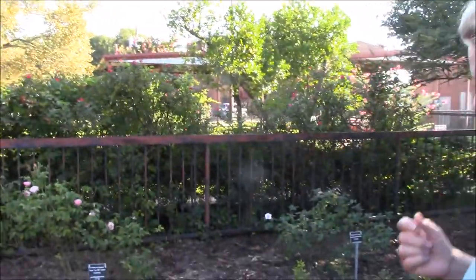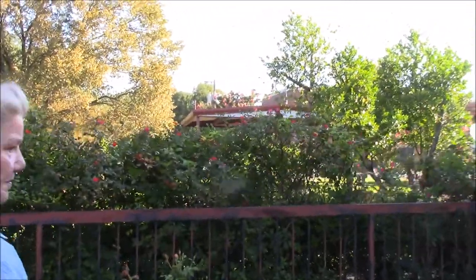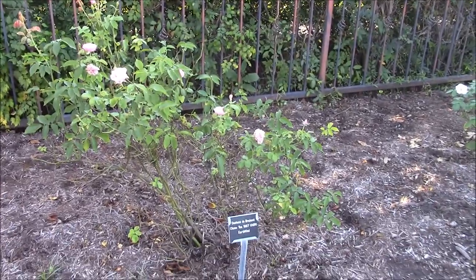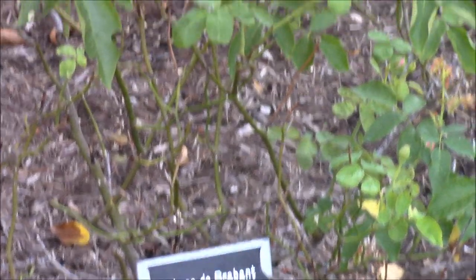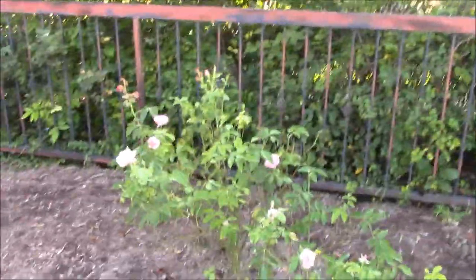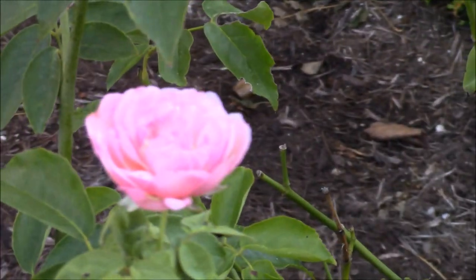Before we leave this side, we have replaced a couple of the old ones from the trial. This one is doing very well — she was put in the ground last summer. This is Duchess de Brabant, from 1857. She has made the EarthKind designation. She's one of the antiques — a true antique that has made the EarthKind designation, and she's very fragrant.